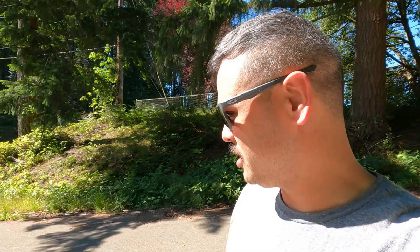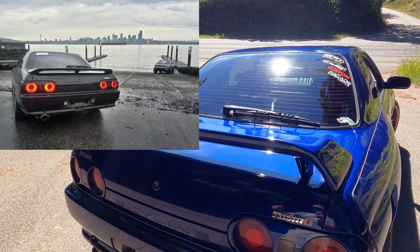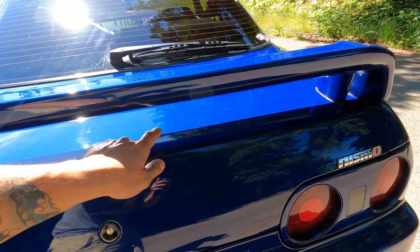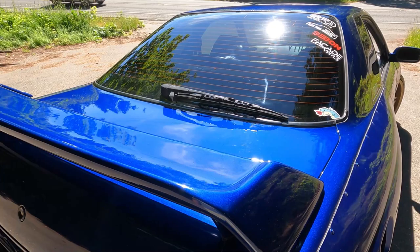It had the GTS-T spoiler. I tried to put a picture of that too. Anyways, GTS-T spoiler — I had to cover up the holes because they mounted on the outside, middle, and over here. I took that off and put the GTS-T spoiler on. Makes it look good. Of course, the backup camera right here.